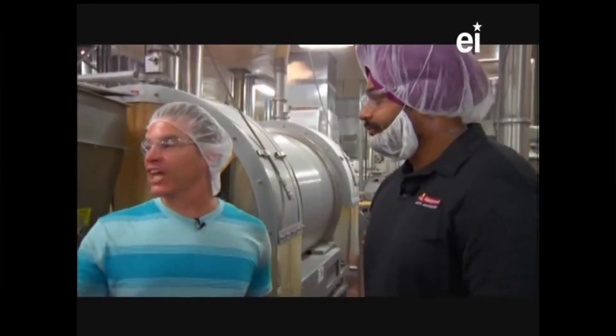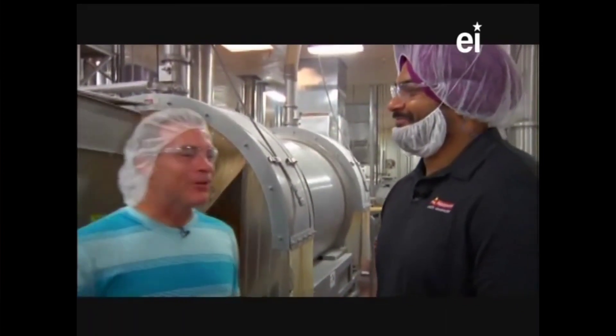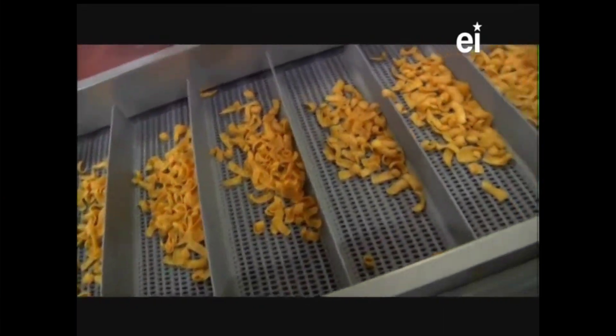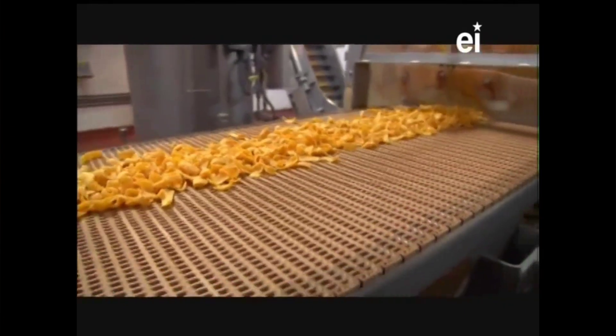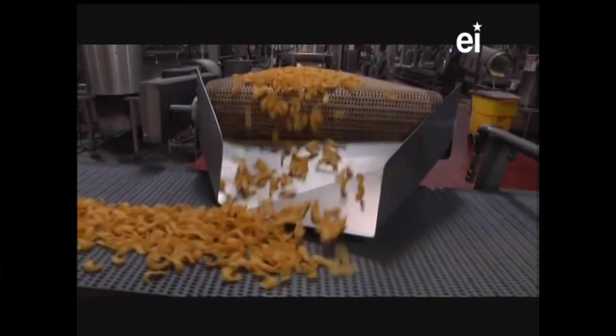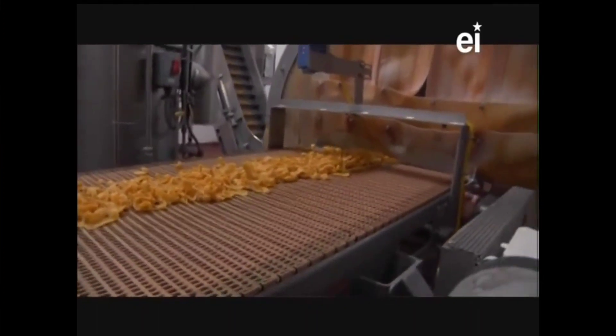From there it comes out, and we have a quality check where team members check the percent seasoning content in the chip and make adjustments to the machine. This stairway is headed into packaging. During a shift, we are able to produce anywhere above 20,000 bags per shift. 20,000 bags a shift - just corn chips. Oh my goodness. Now we're headed into packaging where it all comes together.